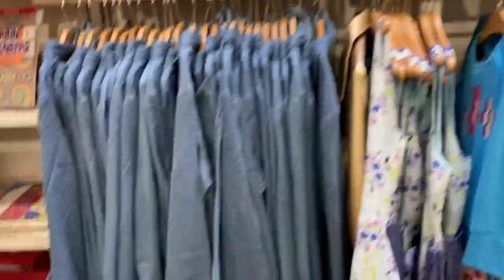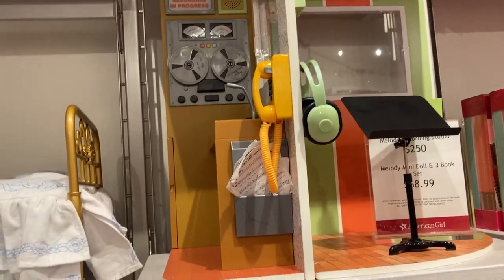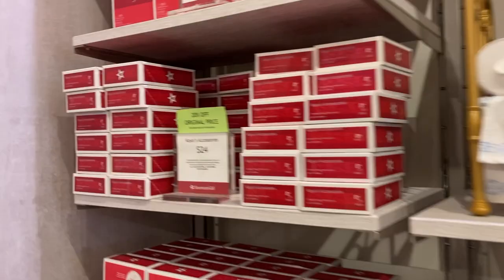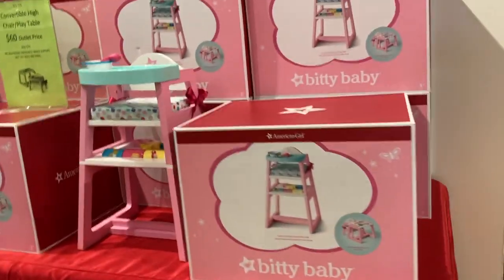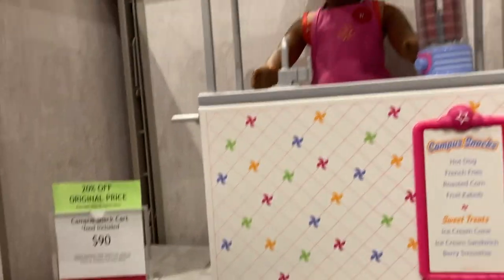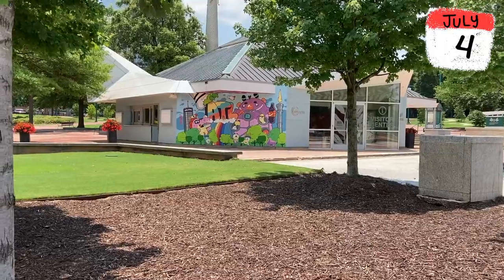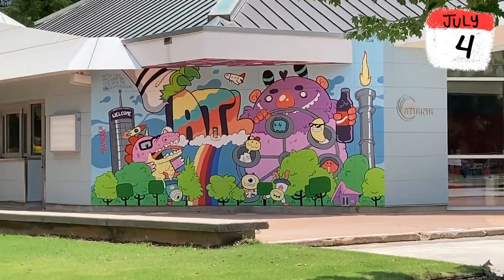They had a lot of clothes that you could match with your doll. I ended up getting this tiny pajama set because it was only six dollars, so I thought that was a pretty good deal.